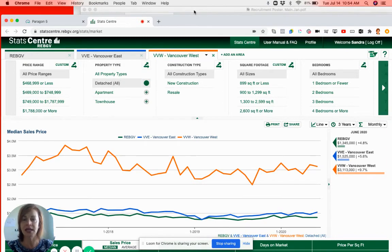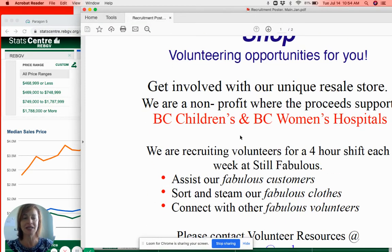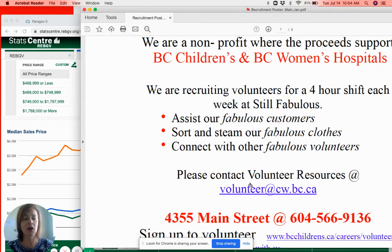So if you're interested, they're looking for somebody one shift a week — it's about four hours. The Commercial Drive store is closed on Mondays, and the Main Street store is open every day. If you are interested, you can contact volunteer@cw.bc.ca, or you can give them a call at the store. Lily's in charge of that and she's amazing.